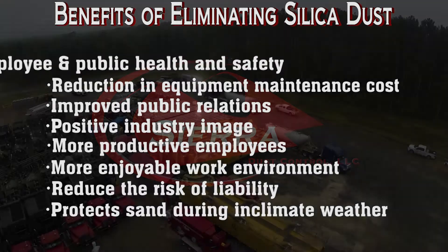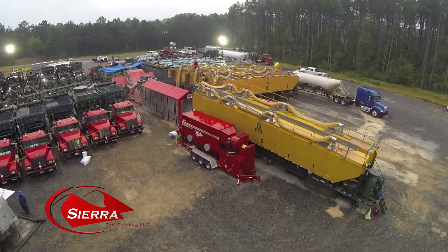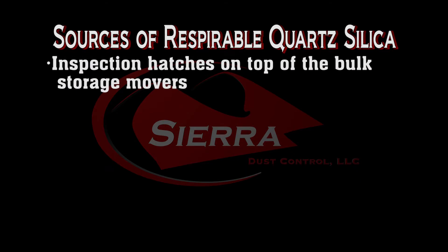Protect sand during inclement weather. The Sierra Dust Control System focuses on areas identified by the National Institute of Occupational Safety and Health. The potential sources of respirable quartz silica include inspection hatches on top of the bulk storage movers.